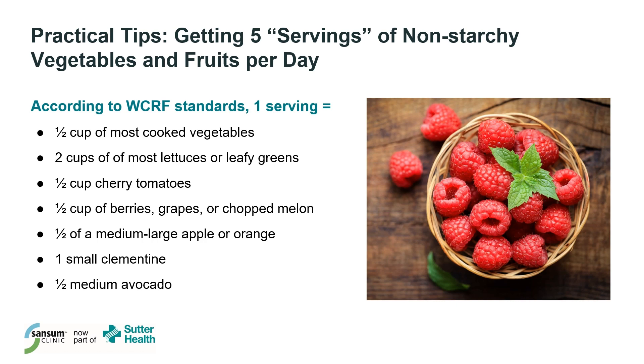Let's look at the recommendation to get five servings of non-starchy vegetables and fruits per day. If you love fruit, eating five servings of only fruit would provide a lot of natural sugars in the diet, which may not be helpful, especially for patients with diabetes or pre-diabetes. You would also miss out on getting a variety of nutrients. My recommendation is that you aim to get most of your five servings from non-starchy vegetables.